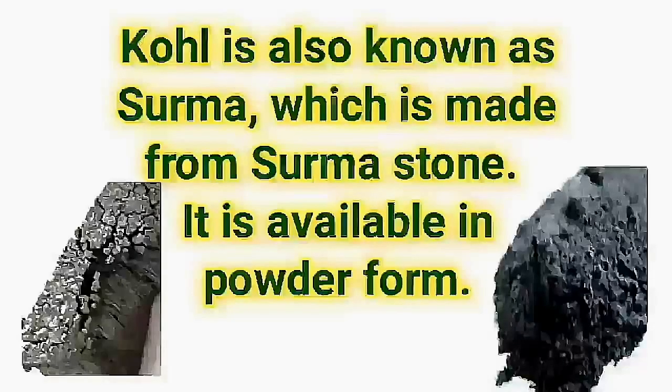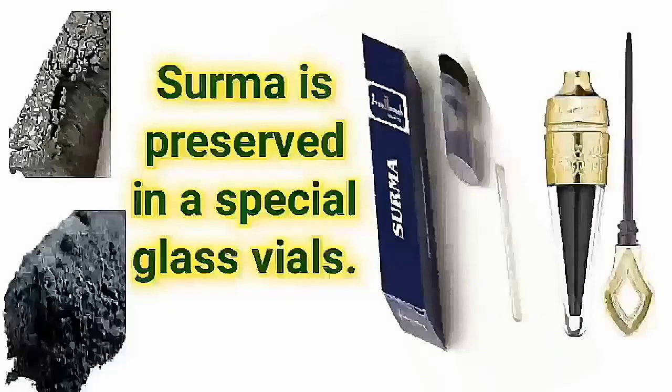Kohl is also known as Sauma, which is made from Sausma stone. It is available in powder form. Sauma is preserved in special glass vials.